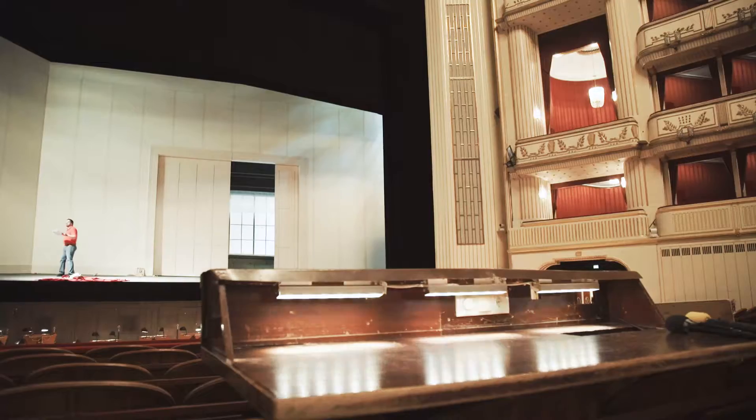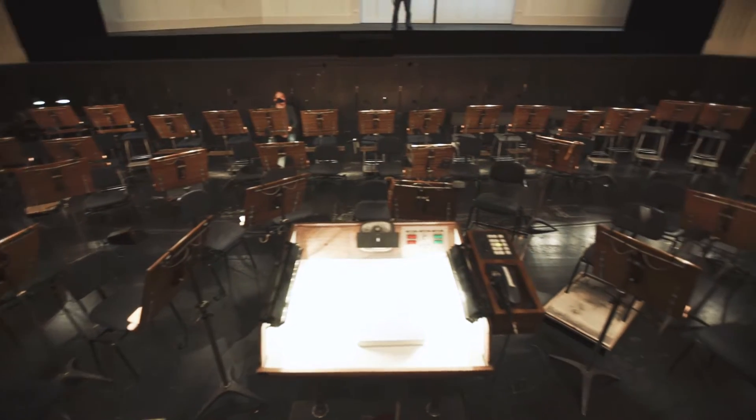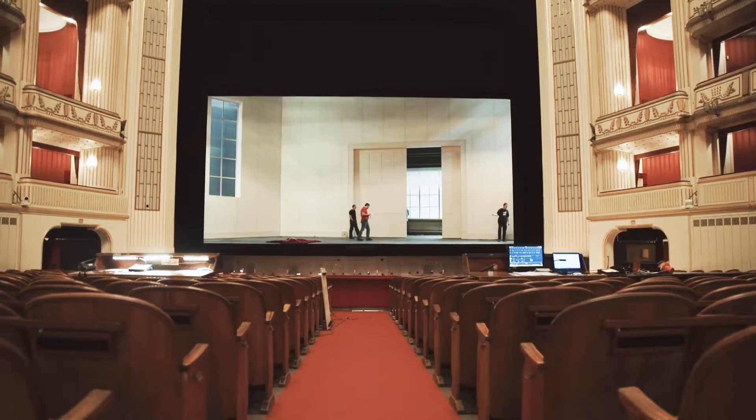Here we are in the auditorium of the Vienna State Opera House, reconstructed in 1955 in the Habsburg colours. As you can see, it's a beautiful opera house.